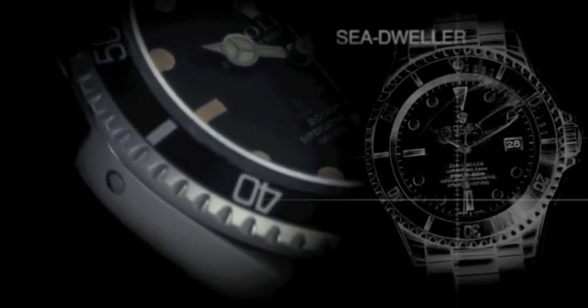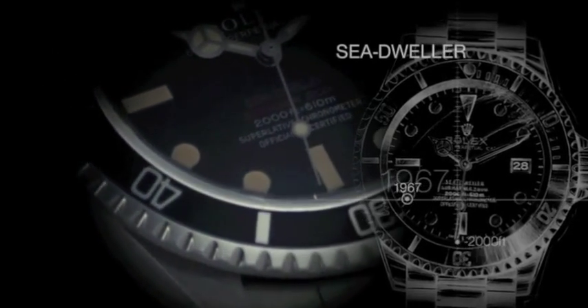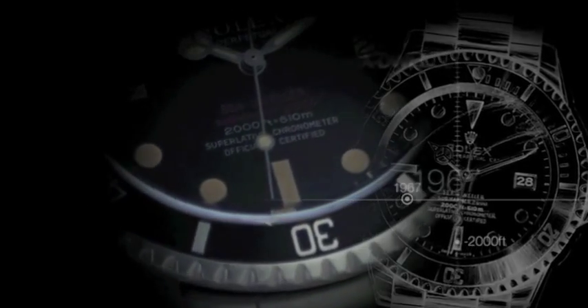The development of undersea exploration led to the launching in 1967 of the Sea-Dweller 2000, waterproofed to a depth of 2,000 feet.